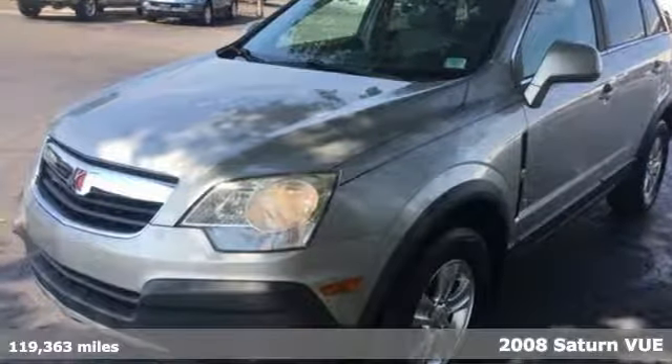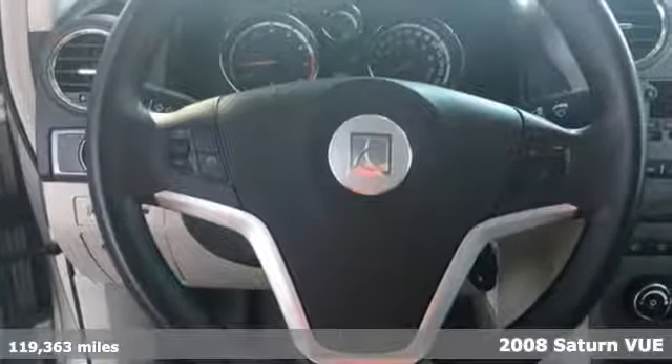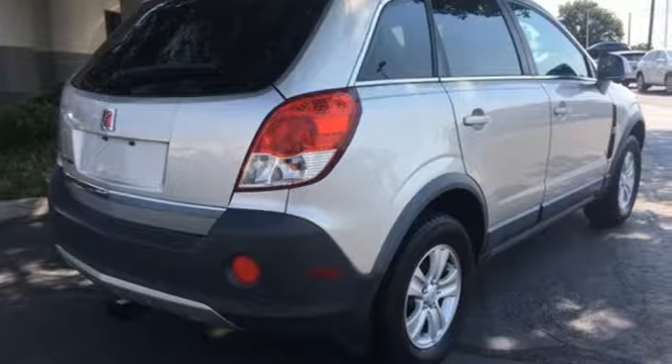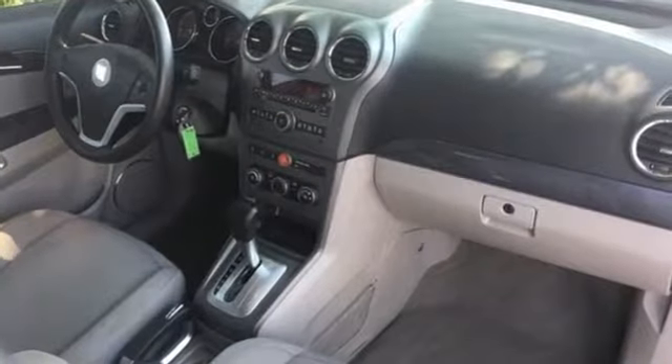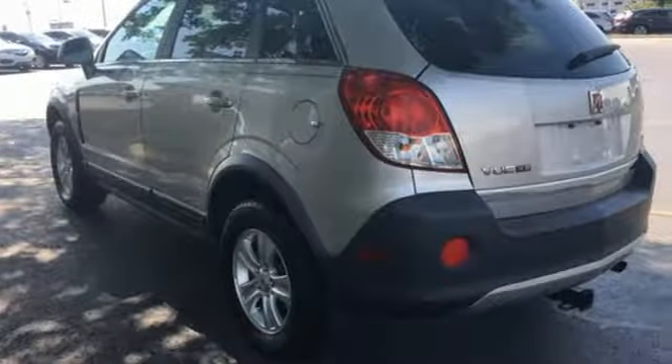It's a 2008 Saturn Vue. This Vue is the safest choice around, with standard dual stage front airbags, seat belt pretensioners, 3-point seat belts, latch child safety seats, stability control, and a 5-star crash test rating.